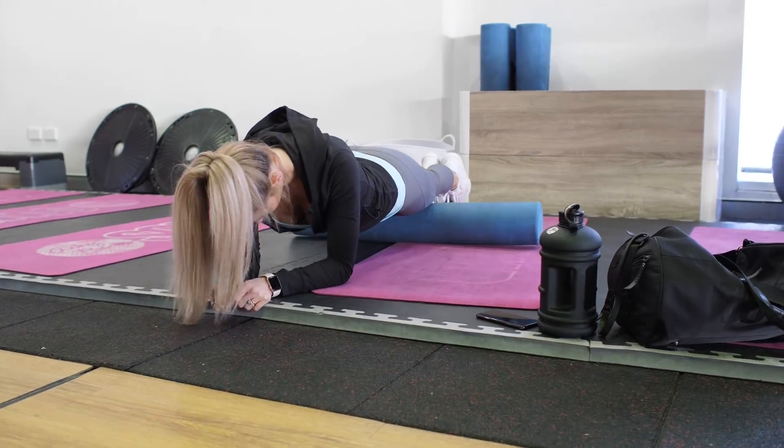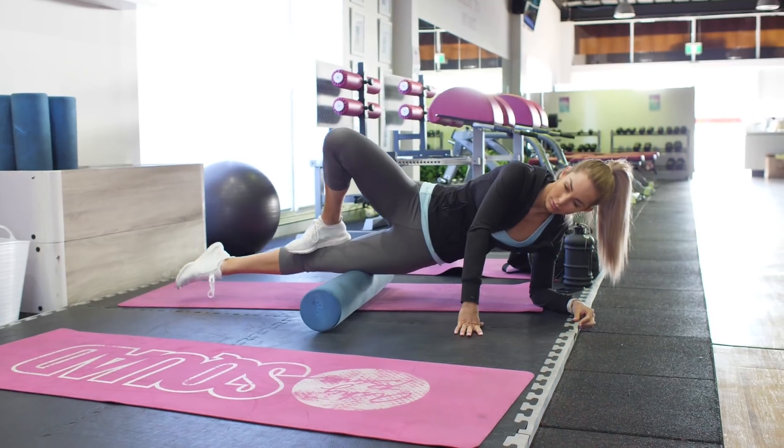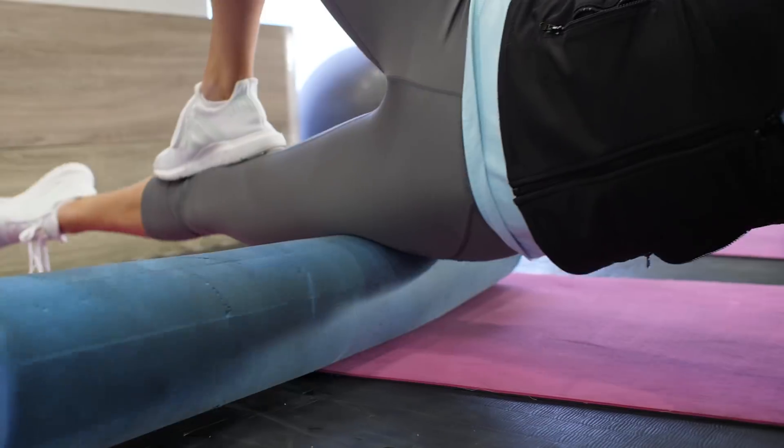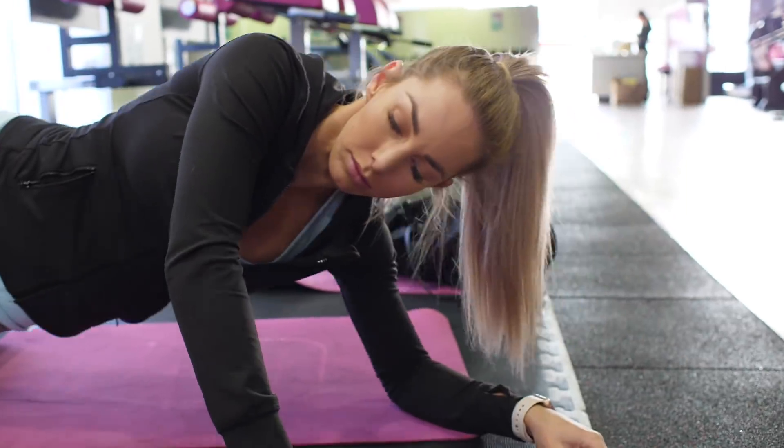Tip two is foam rolling. Foam rolling can be done before, after, or any time of the day — it is always beneficial, and something a lot of people don't incorporate. It can nearly be as good as a sports massage as it helps to reduce inflammation, scar tissue, and joint stress. It also helps get blood moving, increase blood flow, prevent injuries, decrease recovery time, improve range of motion, and loosen up knots — especially in your IT bands and quads.